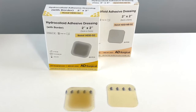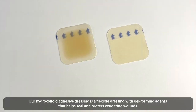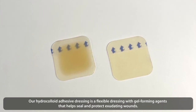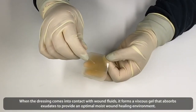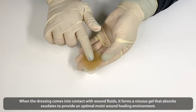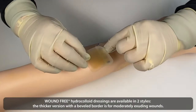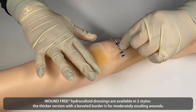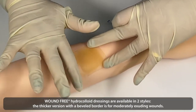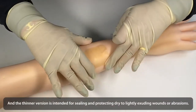Hydrocolloid Adhesive Dressings. Our hydrocolloid adhesive dressing is a flexible dressing with a gel-forming agent that helps seal and protect exudating wounds. When the dressing comes into contact with wound fluids, it forms a viscous gel that absorbs exudate to provide an optimal moist wound healing environment. These dressings are available in two styles: a thicker version with a beveled border for moderately exuding wounds, and a thinner version for sealing and protecting dry to lightly exuding wounds or abrasions.